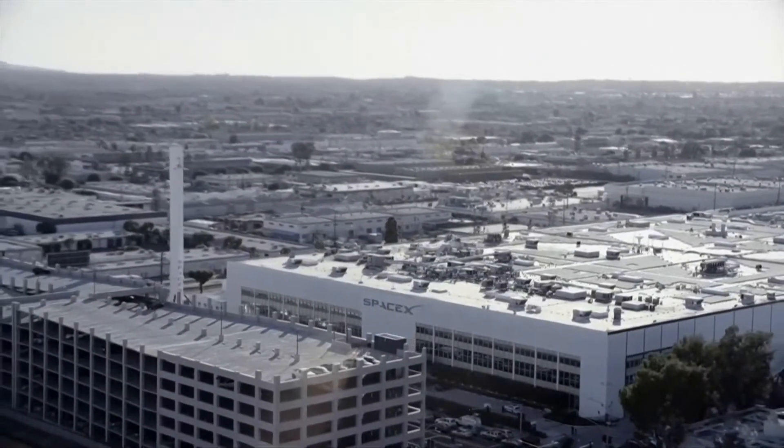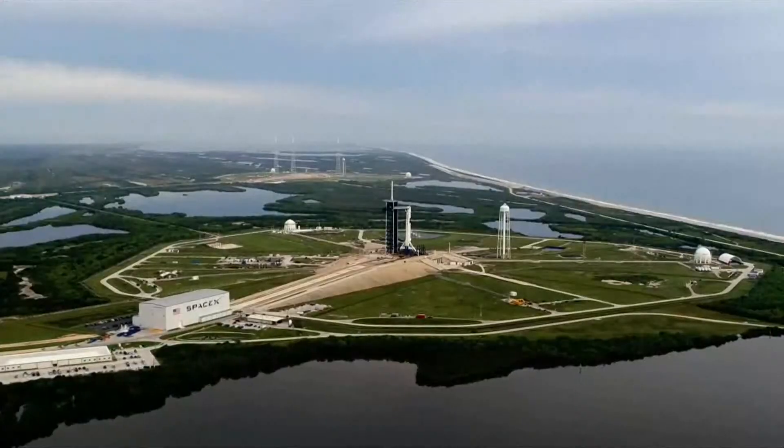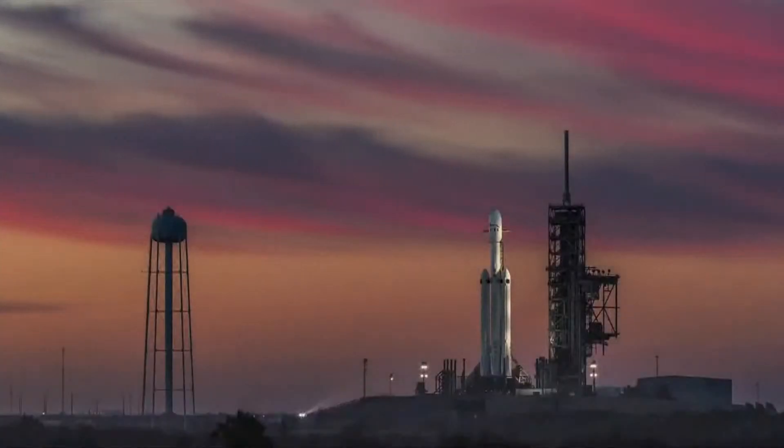Ice launch director and countdown net, pad is clear. 10, 9, 8, 7, 6, 5, 4, 3, 2, 1. Go for launch.